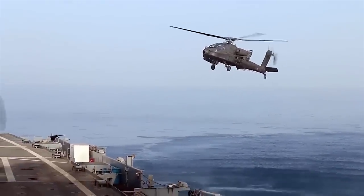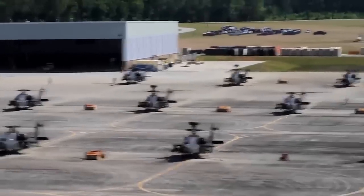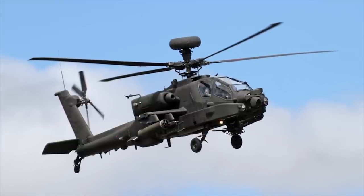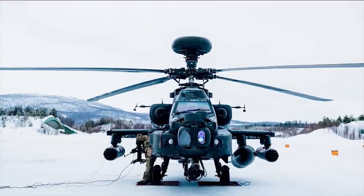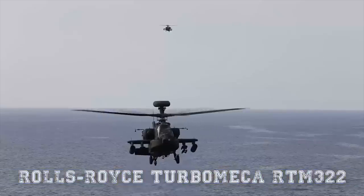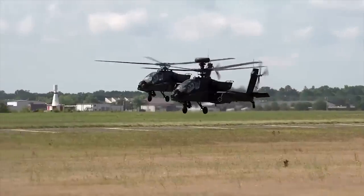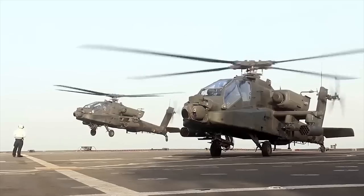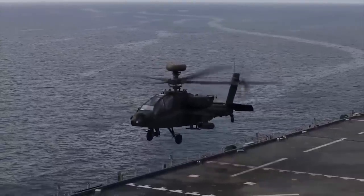AgustaWestland Apache. The AgustaWestland Apache is a license-built version of the Boeing AH-64D Apache Longbow attack helicopter for the British Army Air Corps. The first helicopters were built by Boeing. The remaining 59 were assembled by Westland Helicopters, later AgustaWestland, at Yeovil, Somerset in England, from Boeing-supplied kits. Changes from the AH-64D include Rolls-Royce Turbomeca RTM-322 engines, a new electronic defensive aid suite, and a folding blade mechanism allowing the British version to operate from ships. Naval trials have proven the aircraft as an able platform to operate from the decks of ships, a unique application of the Apache amongst its operators.